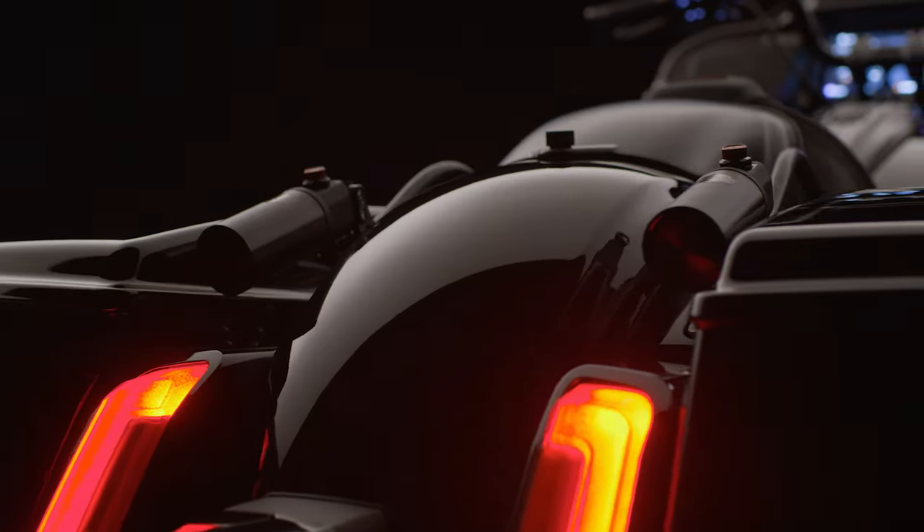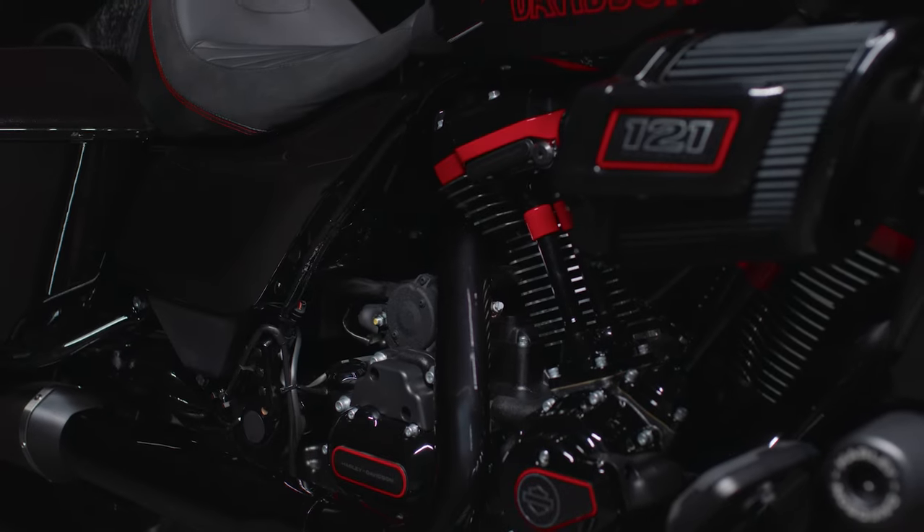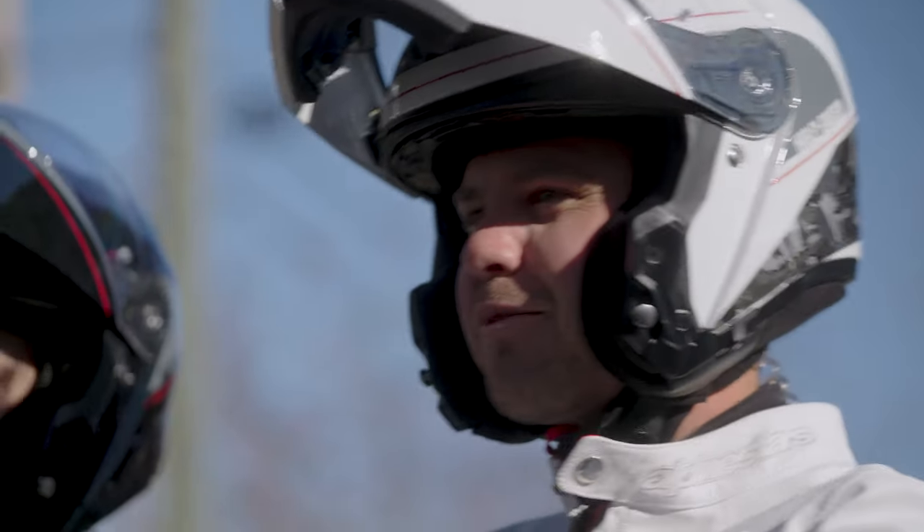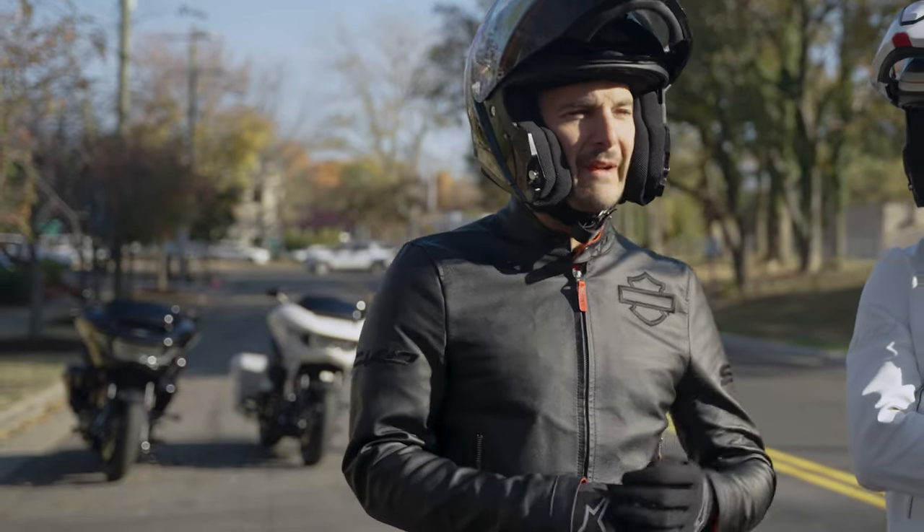You can definitely feel the racing DNA in these things — 127 horsepower, 145 foot-pounds. It's all you want with a bagger. This is the first time I've been on one, and I just felt super comfortable on the bike right away.